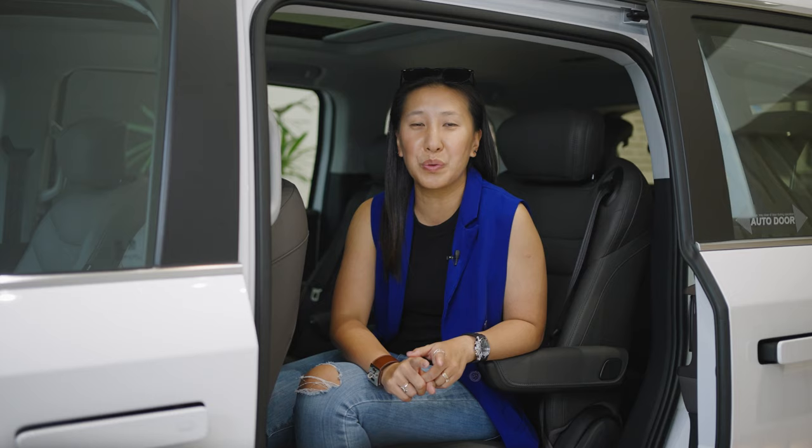So, what do you think of the Maxxis Mifar 7? Drop your thoughts in the comments, and if you're thinking about switching to an electric MPV, we certainly think the Mifar 7 is definitely worth considering. It's available for viewing and test drive, so do reach out via WhatsApp and we'll be happy to connect you with the Maxxis team. Don't forget to subscribe and stay tuned for our next video. We'll see you next time.